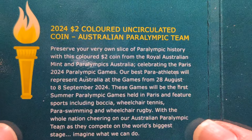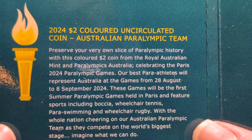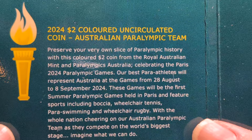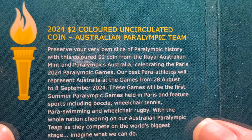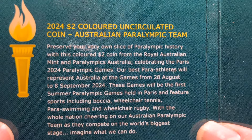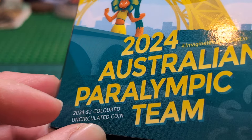Preserve your very own slice of Paralympic history with this colored two dollar coin from the Royal Australian Mint and Paralympics Australia, celebrating the Paris 2024 Paralympic Games. Our best Paralympic athletes will represent Australia from the 28th of August to the 8th of September 2024. These will be the first Summer Paralympic Games held in Paris, featuring sports including bocce, wheelchair tennis, swimming and wheelchair rugby. Imagine what we can do.